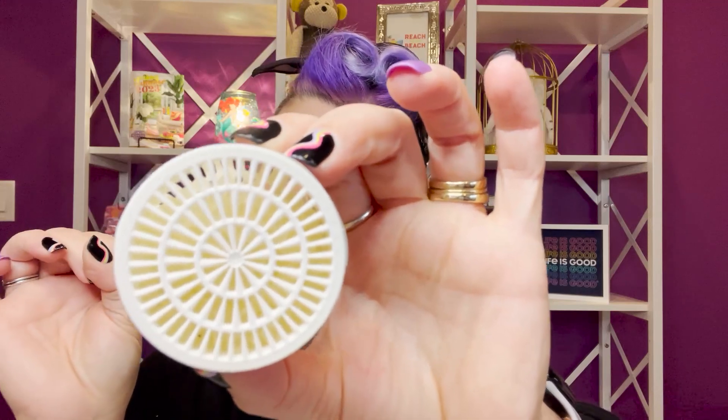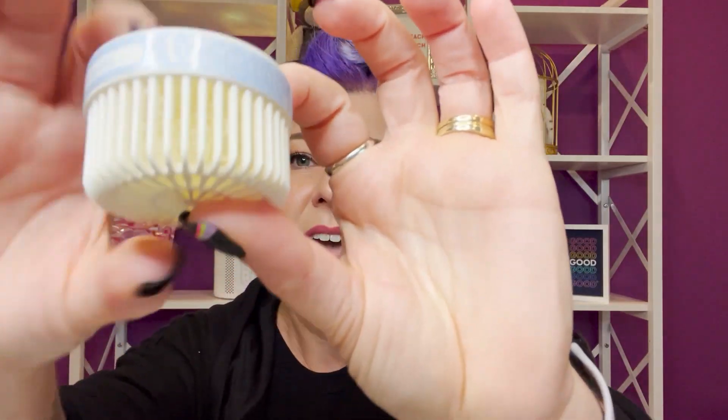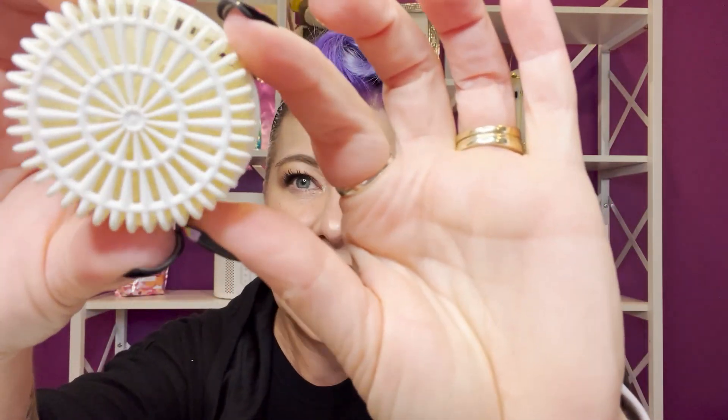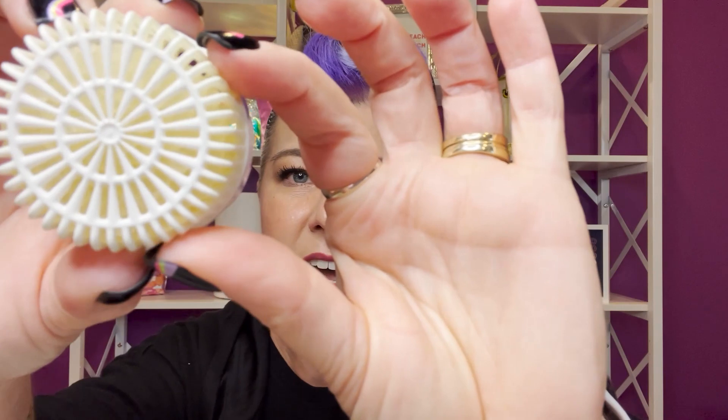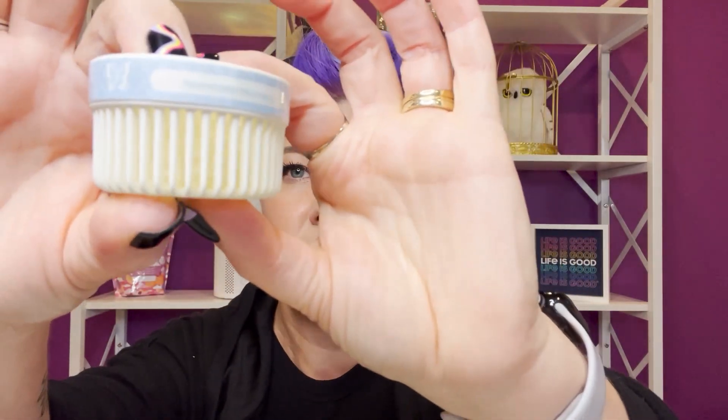So what is a Scentsy pod? Let me show you. It's a little white plastic cage, and inside are teeny tiny little scent beads — you can kind of see them there. We have the fragrance marked on the side so we know what fragrance pod we have. They come in a twin pack, so you get two pods.